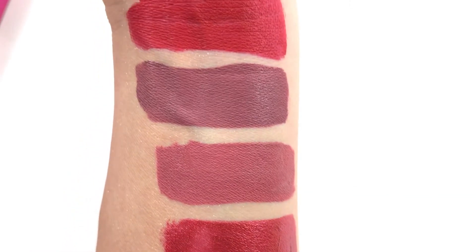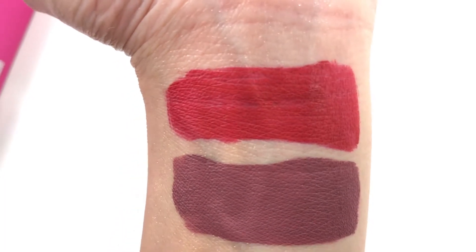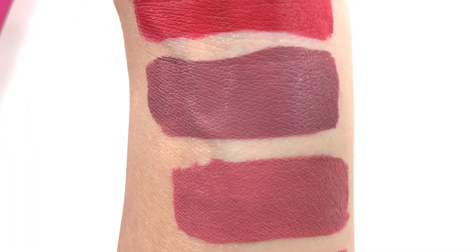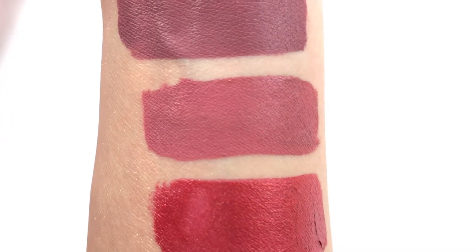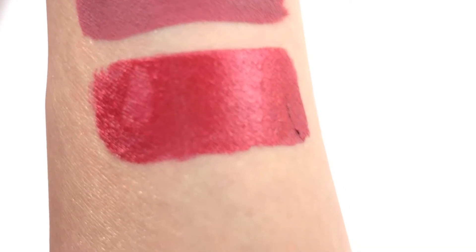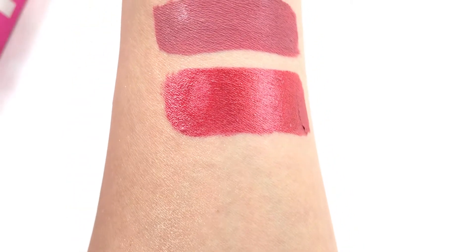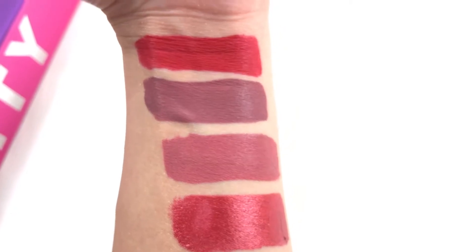Here are the swatches on my arm. The first color is Red Rum — a very pretty matte cool-toned red. The second color is Androgyny — a very pretty plum mauve. The third color, my favorite, is Calabasas, which goes great with any skin tone. And here is the metallic red Puncetta from the holiday collection — all these colors are so beautiful.